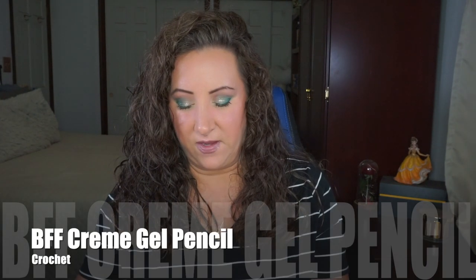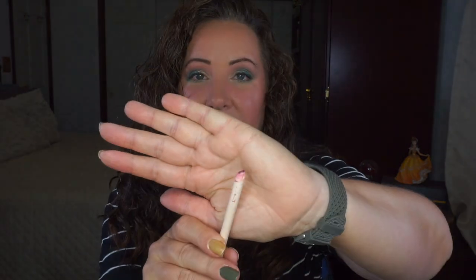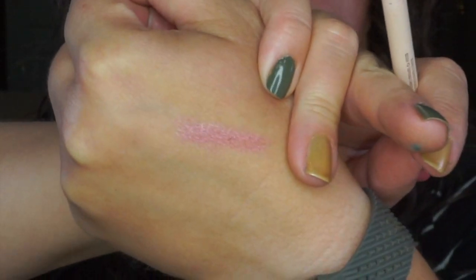The very last roll-in is a BFF Cream Gel Pencil — not to be confused with the liner, even though it is a liner. The shade is Crochet, and it is a pink. Let me get you a swatch — there it is, very pretty. I can use it on my lower lash lines or as an eyeshadow base. I'm going to set the goal at 10 uses because I have other liners in different colors I want to cycle through. Once I hit 10 uses, I'll roll in another one to replace it.